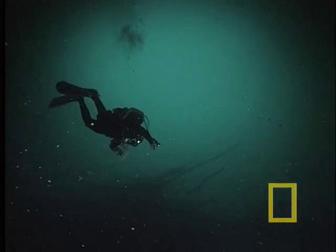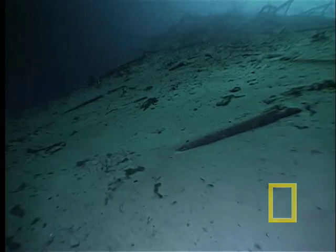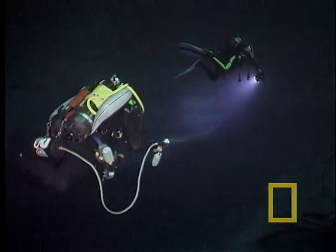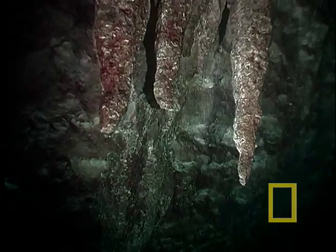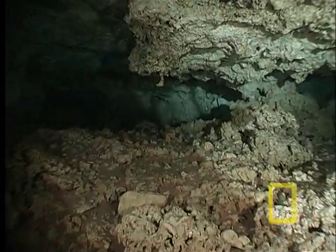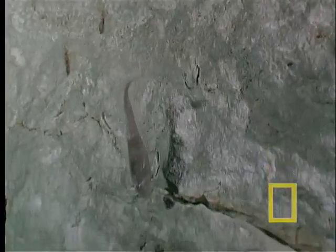Thousands of years ago, the cave roof collapsed, and this pool of fresh water formed from centuries of tropical rainstorms. But the scientists spot evidence that this was once a dry cave — stalactites formed by dripping water. Abel's light picks up a creature often found inside Cuban caves: a blind cave fish.